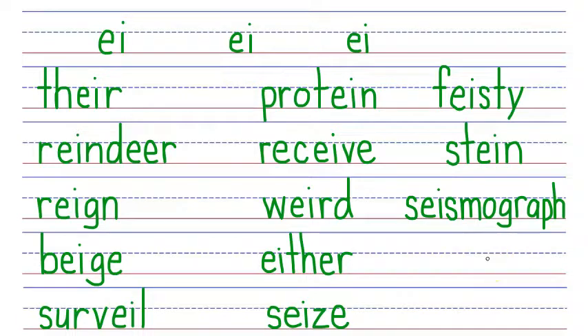Next word: zeitgeist. This word means the general outlook of a specific time. Zeitgeist has the EI phonogram in it twice. Here we have Z that says Z, our first EI phonogram making a long I sound, T that says T, then a G that says G, followed by the EI phonogram saying I again, an S that says S, and a T that says T. Zeitgeist.